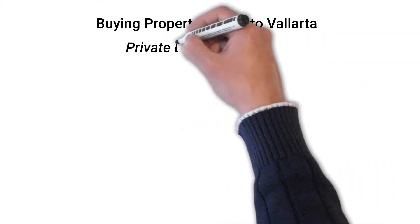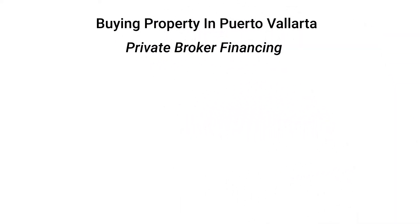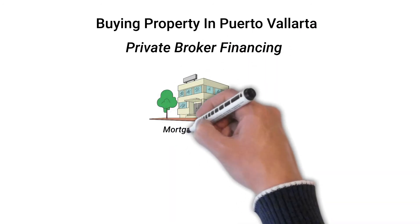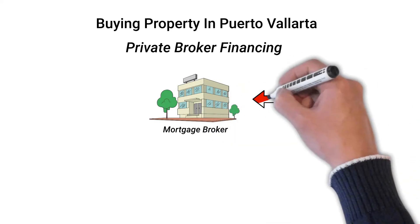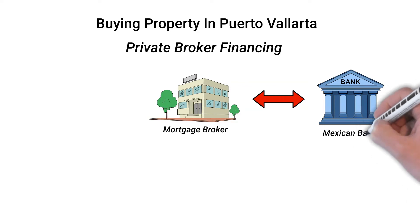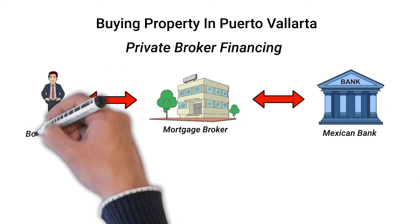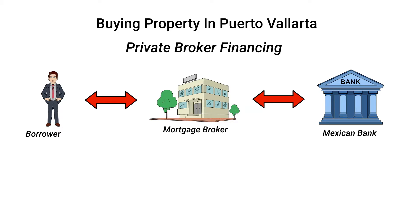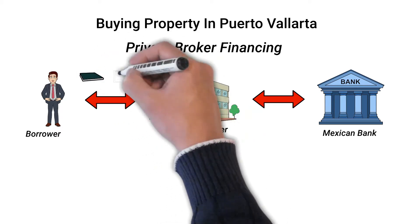The first option — borrowing using a private broker — in some ways is much like getting financing in the U.S. and Canada. The advantage of this method is that the broker handles all of the transactions with the Mexican bank that is providing the actual funds. It's notable that taking out a mortgage by this method doesn't require any formal ties to Mexico. To get started, you just need your passport and your tourist visa.